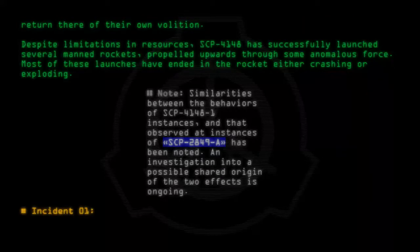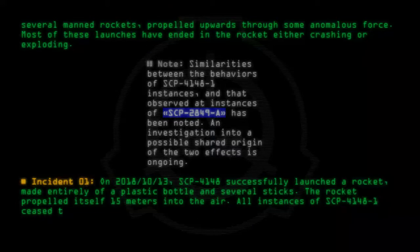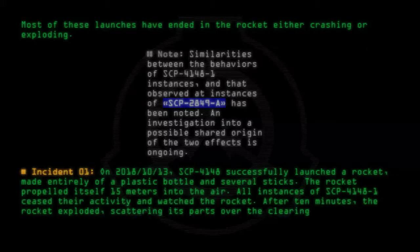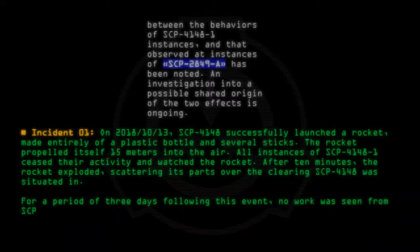Incident 01: On 2018-10-13, SCP-4148 successfully launched a rocket made entirely of a plastic bottle and several sticks. The rocket propelled itself 15 meters into the air. All instances of SCP-4148-1 ceased their activity and watched the rocket. After 10 minutes, the rocket exploded, scattering its parts over the clearing SCP-4148 was situated in.